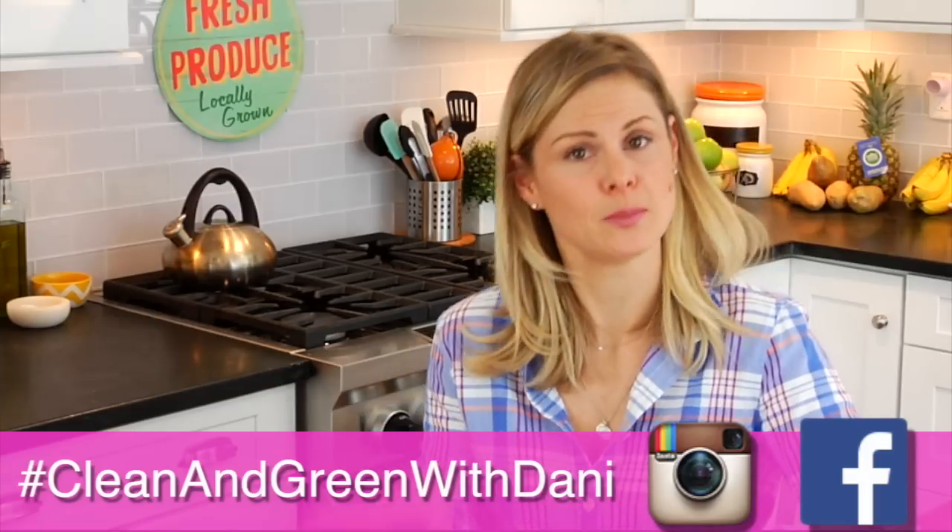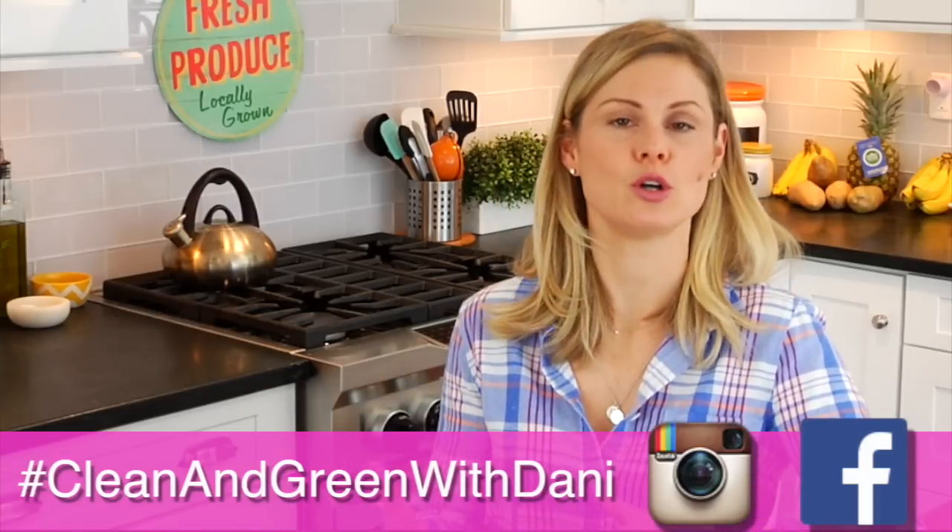I also wanted to talk a little bit about the Clean and Delicious approach to cleansing and detoxing. After spending many, many years, as many of you know, on and off of diets — queen yo-yo dieter in the house — I no longer like or enjoy anything that has very strict food rules.